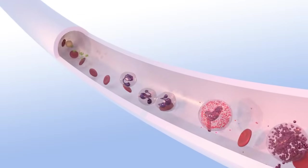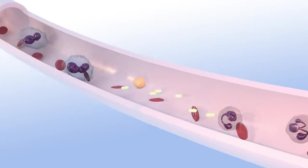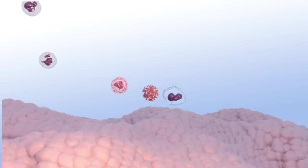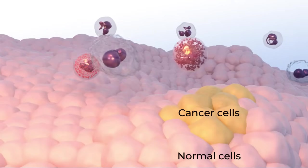One of the purposes of the immune system is to rid the body of germs, such as bacteria, and abnormal cells, such as cancer cells. Immunotherapy uses different ways to boost the immune system to do a better job of killing cancer cells.